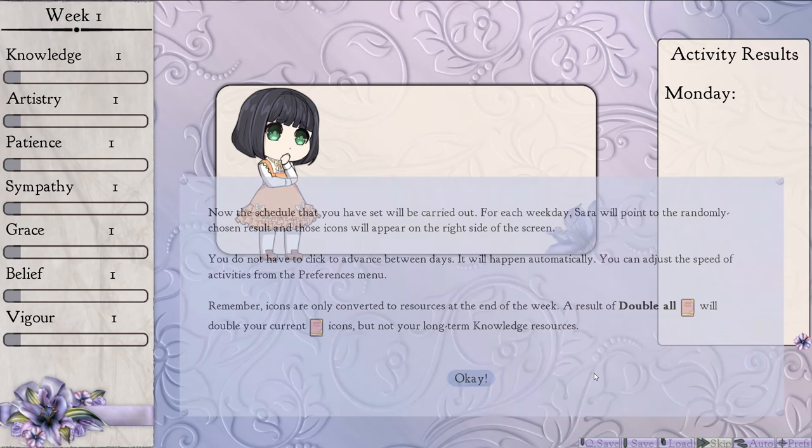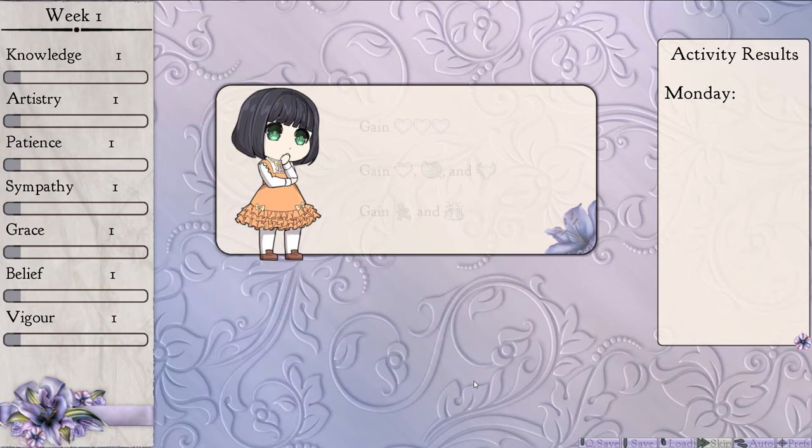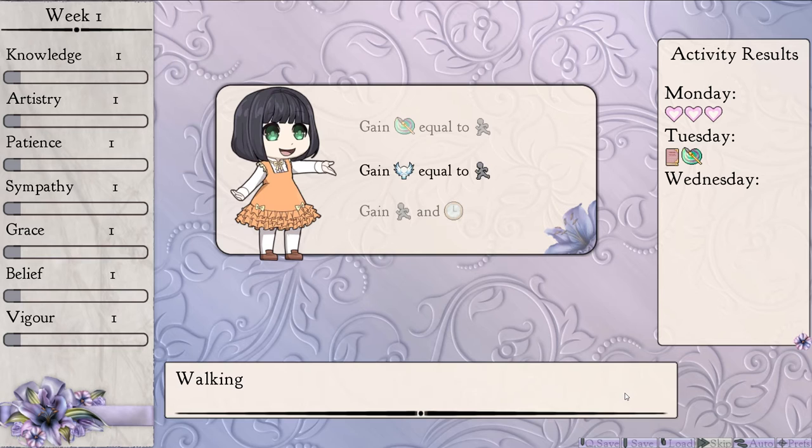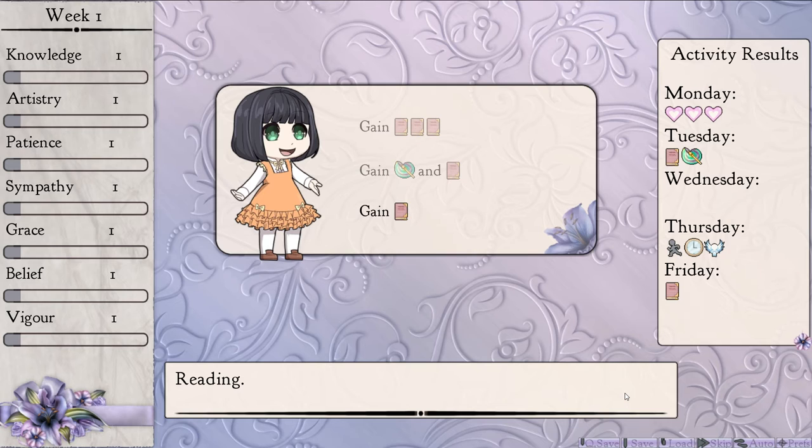Now the schedule you have set will be carried out. For each weekday, Sarah will point to the randomly chosen result, and those icons will appear on the right side of the screen. You don't have to click to advance between days — it'll happen automatically. You can adjust the speed of activities from the preference menu. Icons are only converted to resources at the end of the week. A result of double all will double your current icons, but not your long-term knowledge resources. So we got like the best outcome there. Well, not quite. Well, that sucked. Okay, that one went quite well. Not bad. We've got a lot of sympathy, apparently.